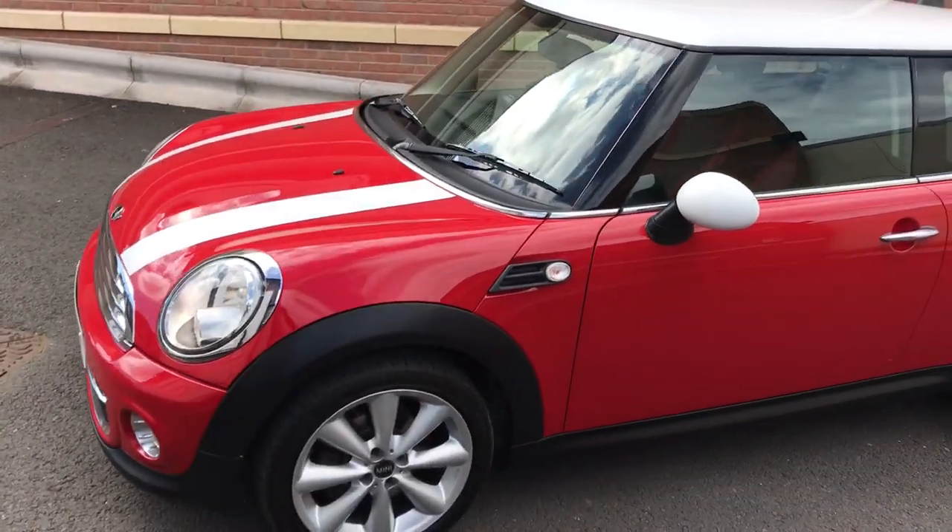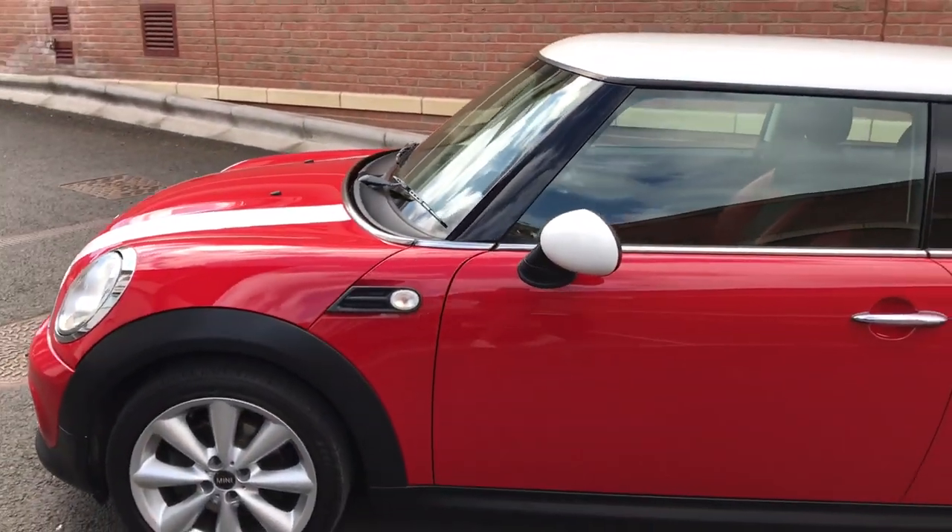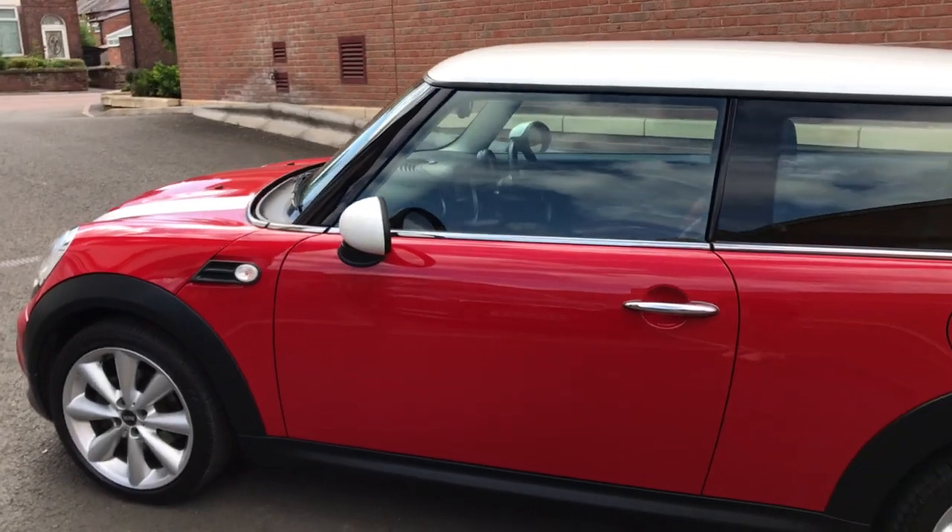It really has been cherished by its previous keeper. The bodywork is amazing and the interior is just as nice. I'll show you inside the car in just a second.